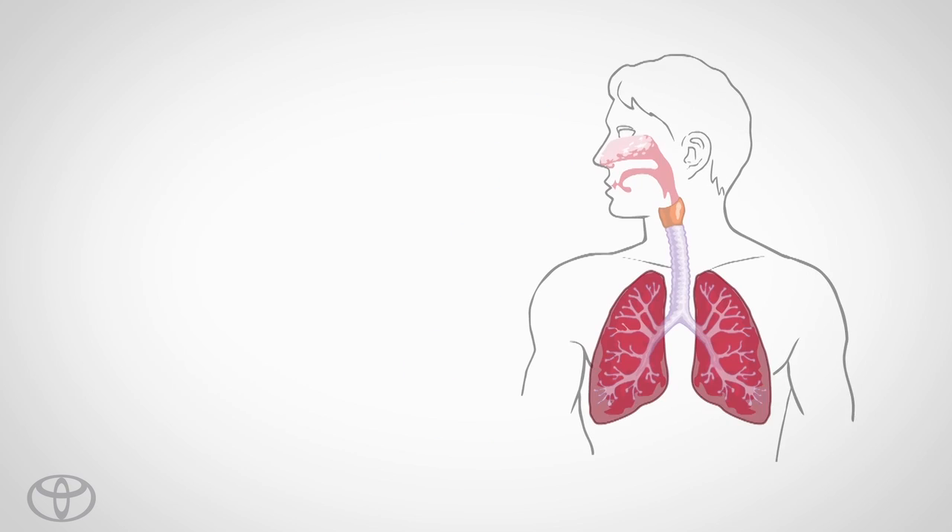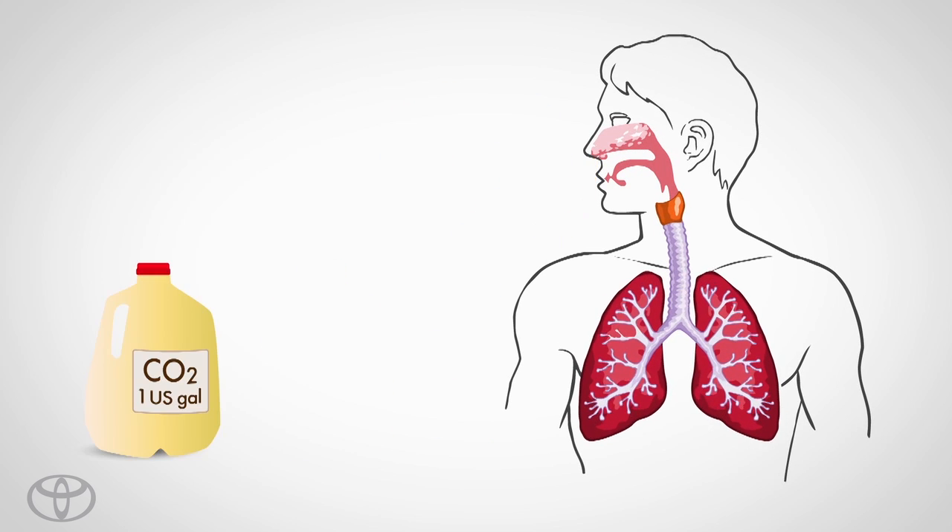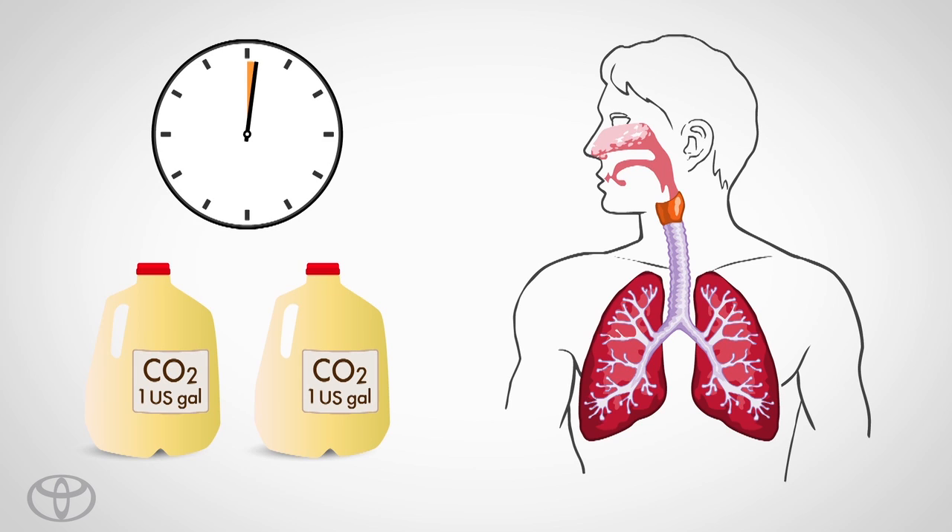The space between gas particles can be large or small, and this means that I can fit a lot of gas into the Prius V. But how much exactly? Here's where my lungs come in. The average person exhales about two gallons of carbon dioxide over the course of an hour.